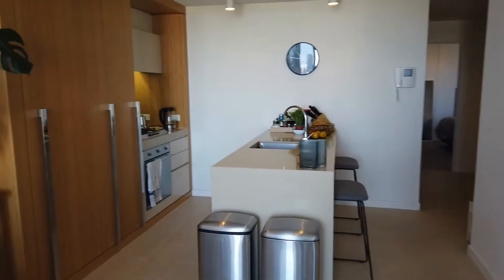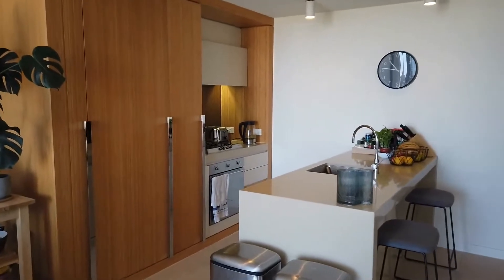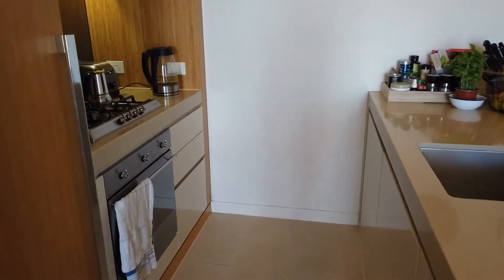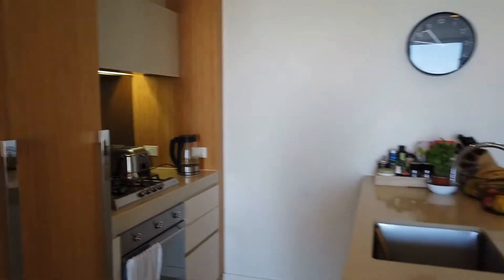The kitchen features an island breakfast bench with stone bench tops and lots of storage with beautiful timber finishes. Integrated stainless steel appliances including a dishwasher, gas cooktop, and electric oven. Mirror splashback and lots of storage there.